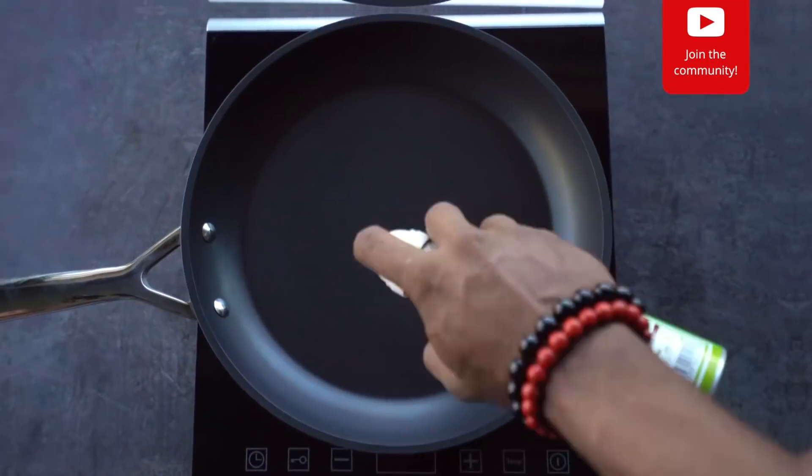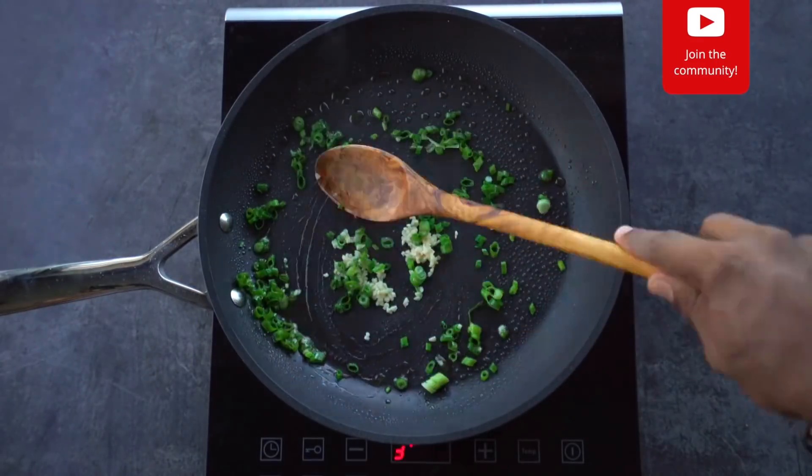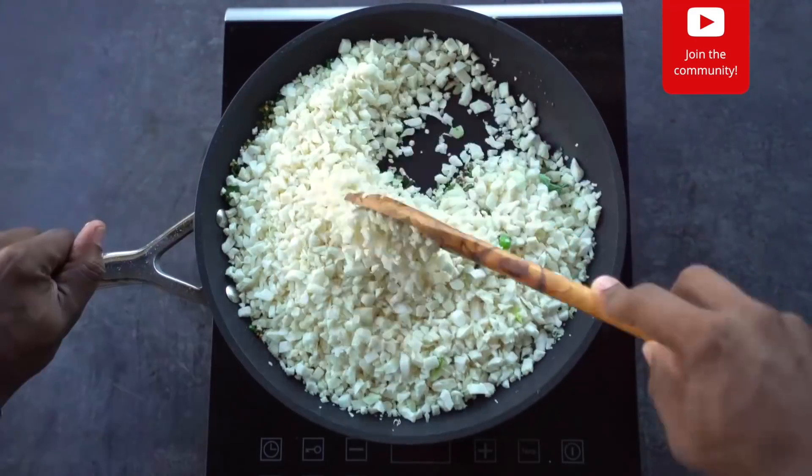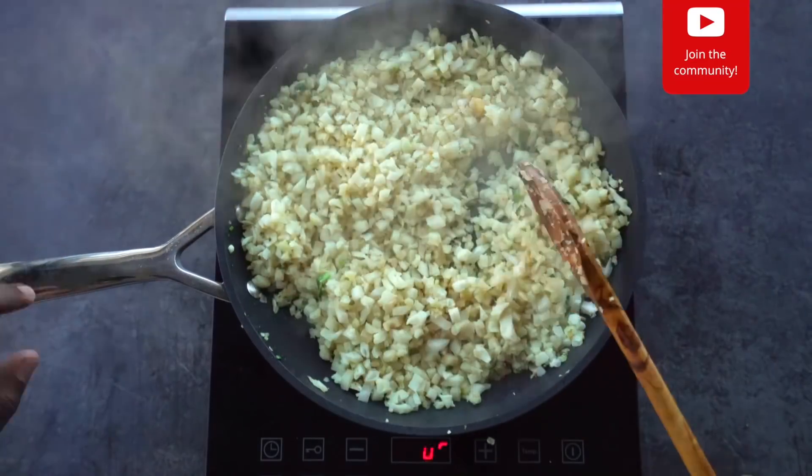Spray a nonstick skillet with olive oil, then toss in garlic and green onion. Add cauliflower pearls with a splash of veggie stock and cook for three to five minutes until soft.